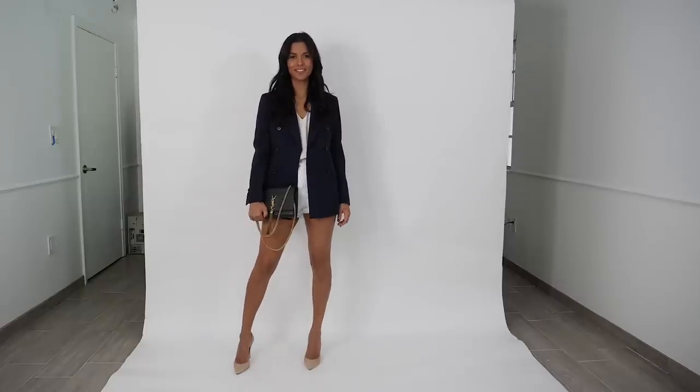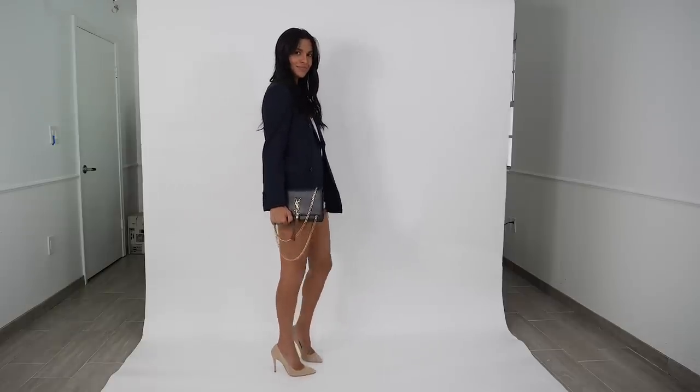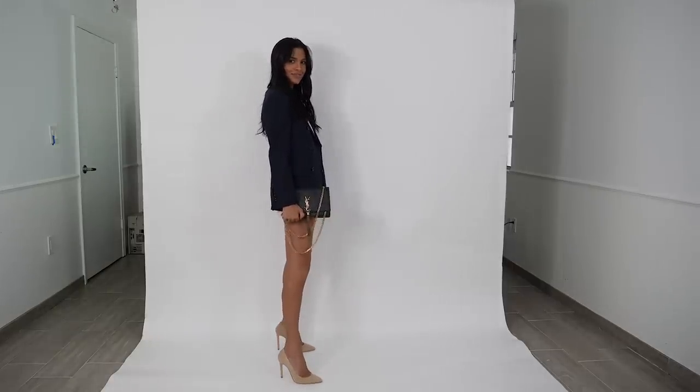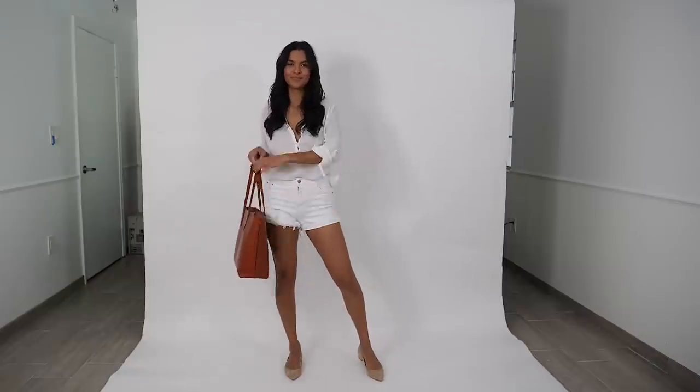Now we're going to take this look to nighttime and we're going to add a simple navy blue blazer. Look at how it looks very sexy but still very polished and very classic. Another simple look: just throw on white shorts with a thin white shirt, some beautiful flats and a bag, and you're good to go.